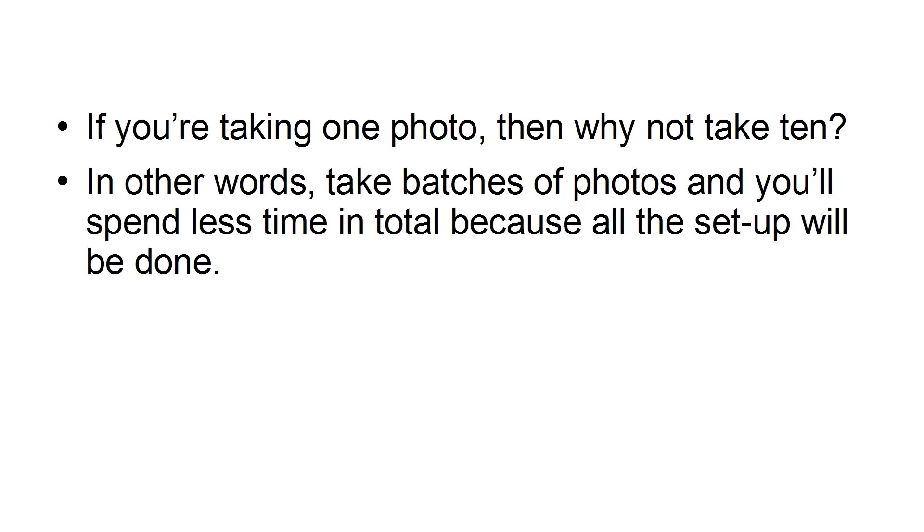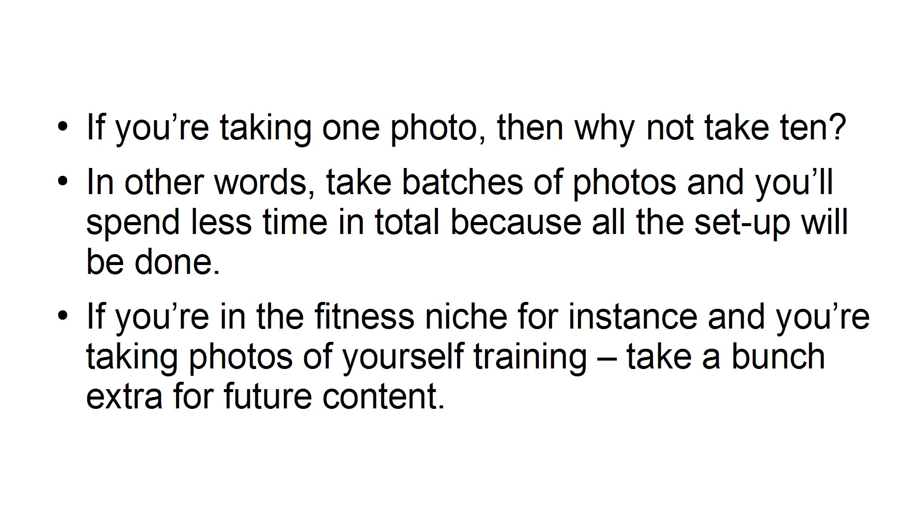Batch. If you're taking one photo, then why not take 10? In other words, take batches of photos and you'll spend less time in total, because all the setup will be done. If you're in the fitness niche, for instance, and you're taking photos of yourself training, take a bunch of extra for future content.